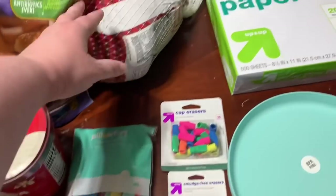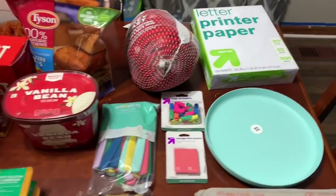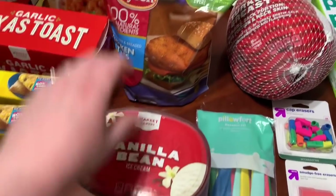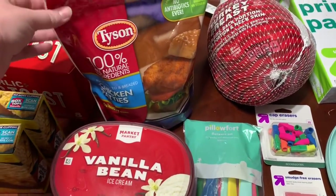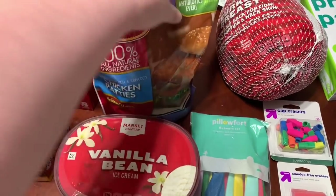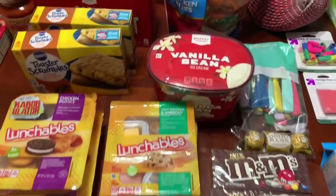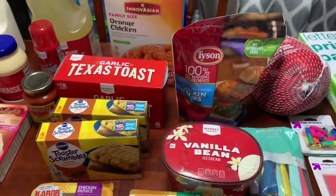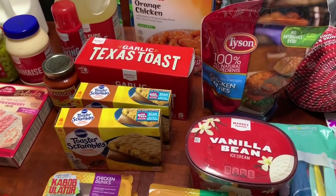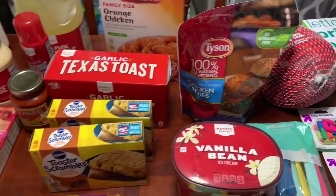This turkey breast is much larger than I thought — so we're going to have turkey for a while. Vanilla bean ice cream was $2.50. I ordered the spicy chicken patties from Tyson but they only had the original, so we picked up those — we'll do that for either lunches or dinner one night. You'll see a theme of easy stuff here because although I'm cooking a lot, it's better to have some easy things on hand and not order delivery.